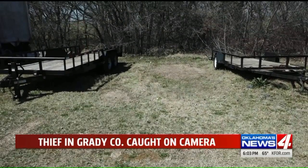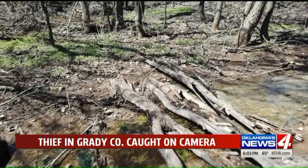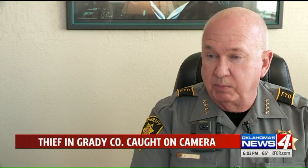You can see from our foresight drone, there's a large wooded area behind the repair shop. That's where they believe the suspect drove a four-wheeler through to get to the cars and trailers. He knew exactly what he was doing, apparently what he was after and how to go about getting it.